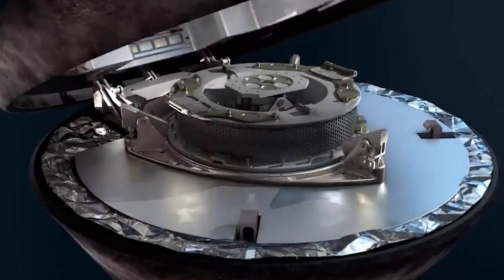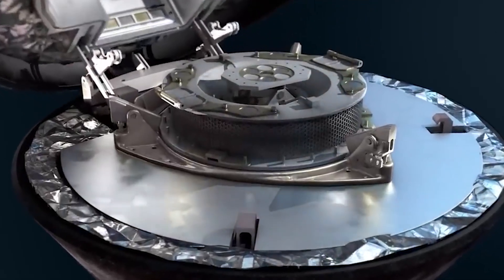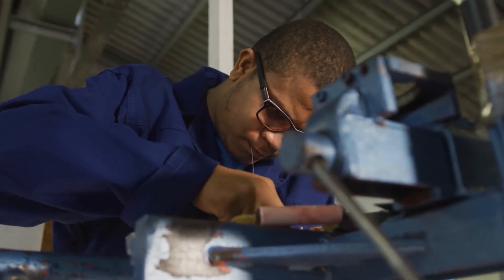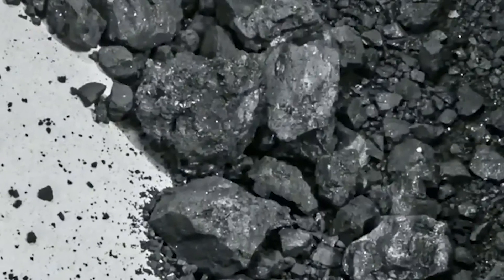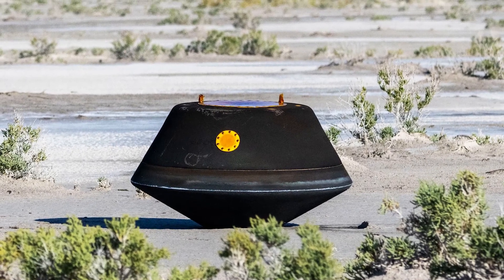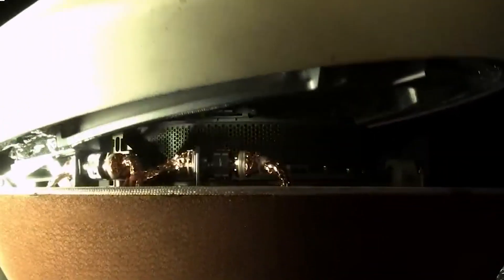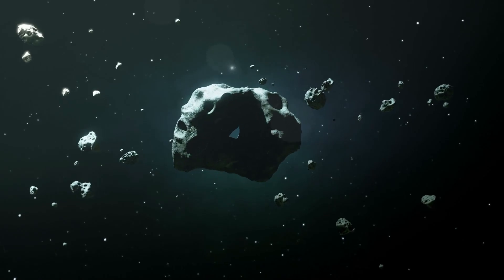Scientists were astounded to see a layer of black dust and debris on the canister's avionics deck when the lid was raised. In addition, the sample weight was 100g higher than that of the Bennu collection. This was surprising because the sample had been kept secure in a sealed container the entire time.